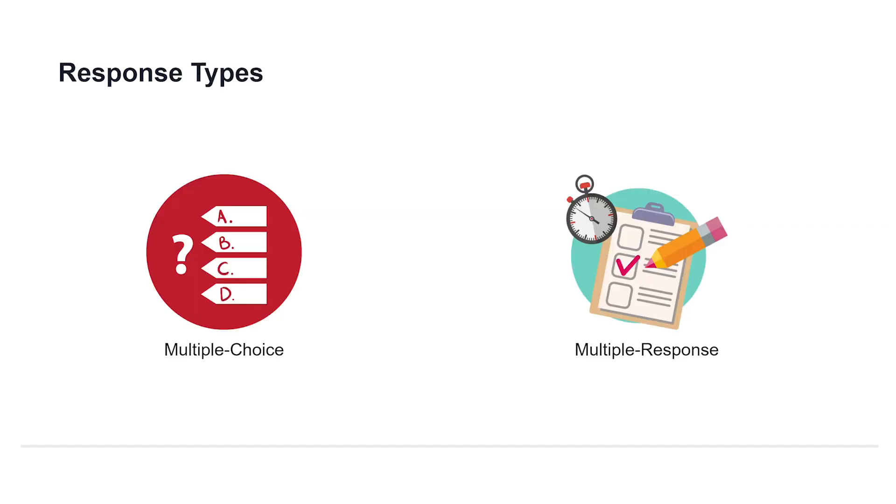There are two response types for the exam. The first is the standard MCQ — multiple choice question — meaning there is one correct answer and three or more wrong answers to choose from. The second response type is multiple response, meaning there may be two, three, or more correct choices and you must select all correct answers to get the question right. Otherwise the whole question will be marked wrong.